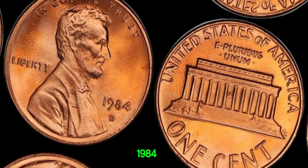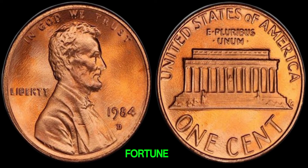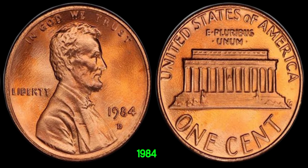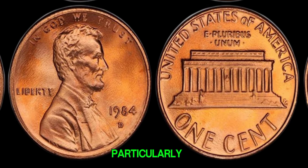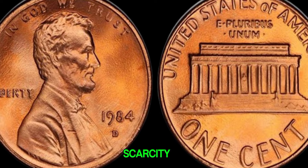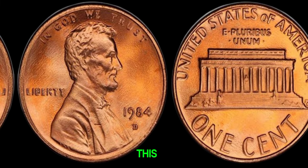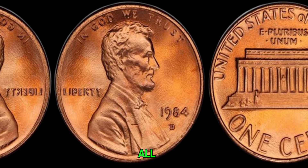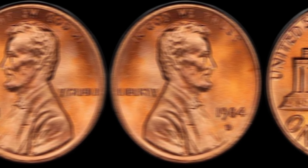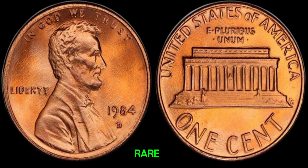We're exploring the elusive 1984 D-mint mark Lincoln penny, rumored to be worth a fortune. Numismatists and collectors alike have long been intrigued by the 1984 D-Lincoln penny, particularly those with a Denver mint mark — because of its scarcity and the potential for a massive payout. In 1984, the Denver Mint produced a relatively small number of these coins compared to other years, making them rare finds.